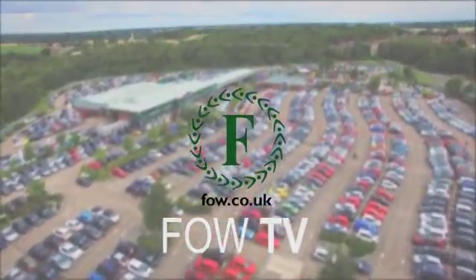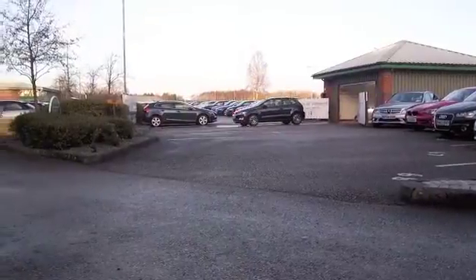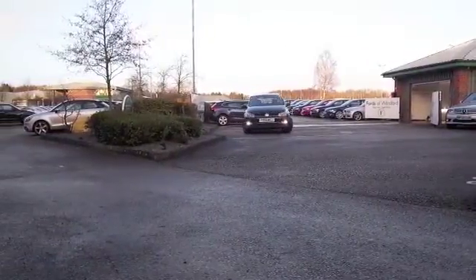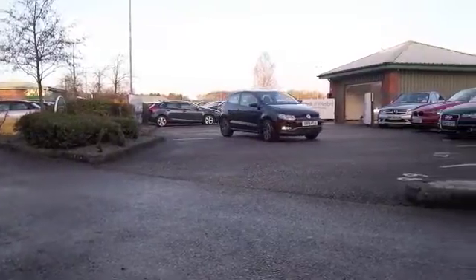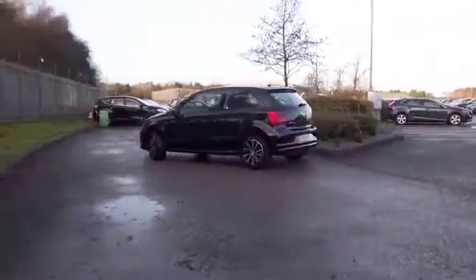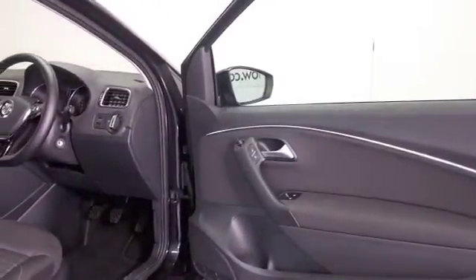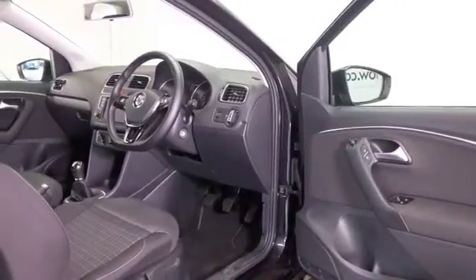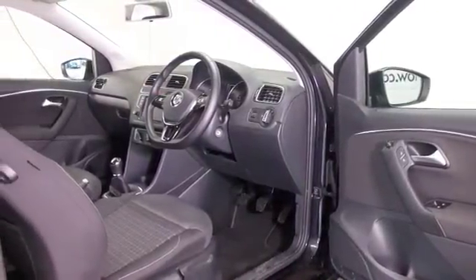The Polo is a very favourite car of mine and it's an easy one to recommend, looking good here in metallic black with three doors and a smart set of alloy wheels. This one is from 2015, it's got the 1.2 petrol engine so it's going to be a dynamic performer, but easy on the pocket certainly. And a cloth interior,